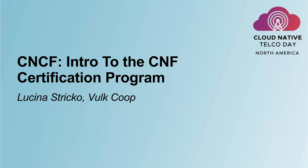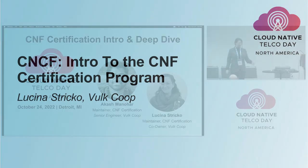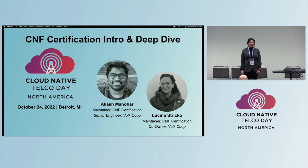I'm Lucina and I'm here with my colleague Akash. We work at Volt Cooperative.